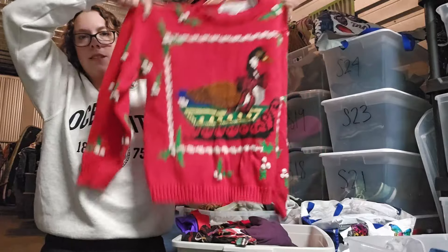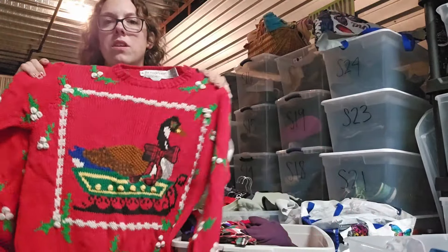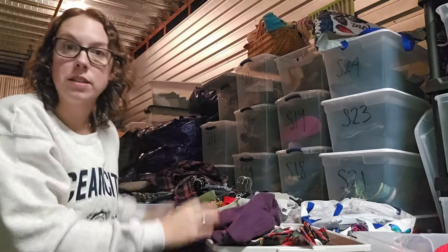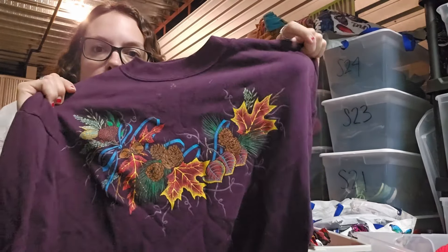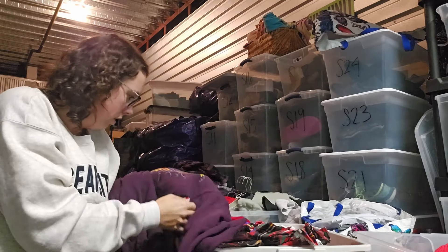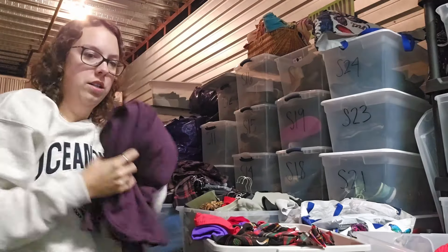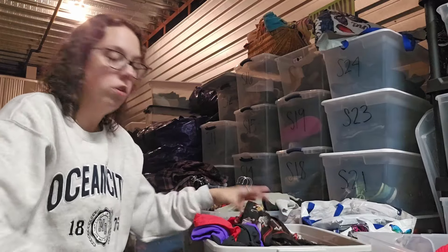This is kind of mixed between Thanksgiving and Christmas — look at that. I freaking adore this. Actually, this is more of a fall piece, so I'm really glad I'm going through this because I need to get that listed. It's an extra large. Sometimes these graphic things will have years on them but not this one. I had a lot more fall stuff that I didn't realize.